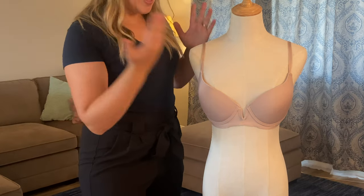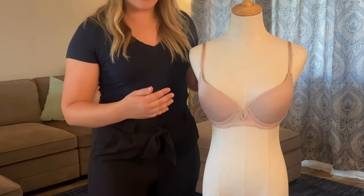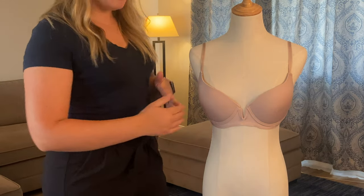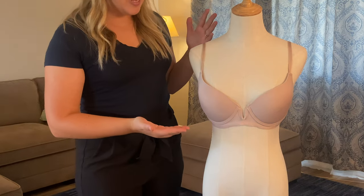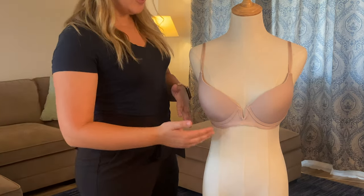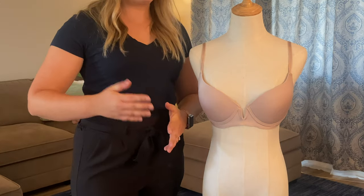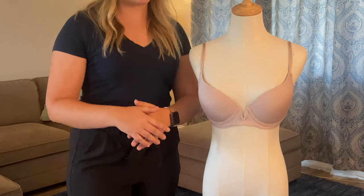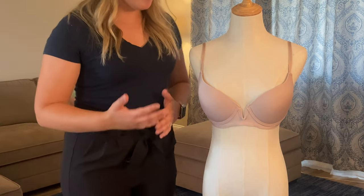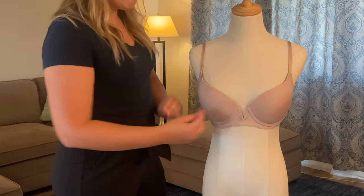So we have the t-shirt bra, and right off the bat, something I want to point out about this type of bra is that this is kind of just one example of what it can look like. You probably own t-shirt bras without even knowing it, because they come in a lot of different styles and variations.